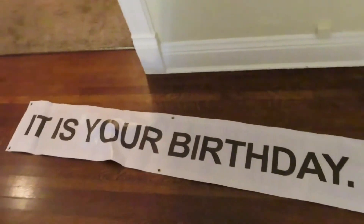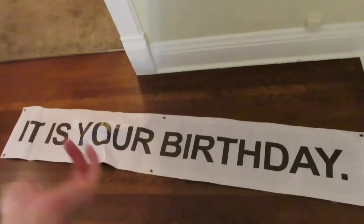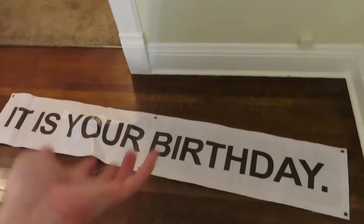We have the 'It Is Your Birthday' banner and this is perfect because my birthday is coming up. I'm gonna take photos with this tonight and then I can post them on my birthday.